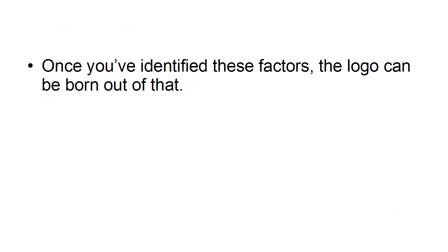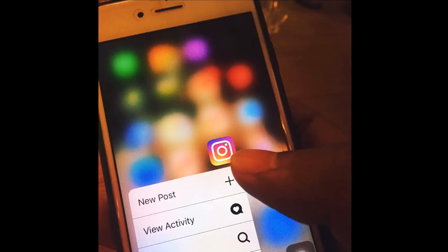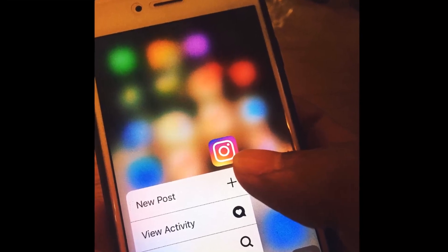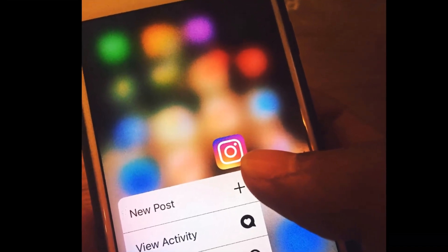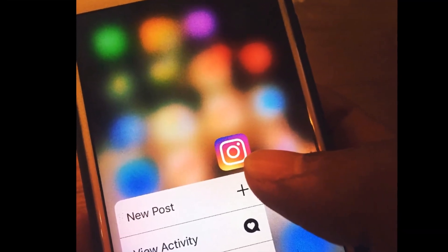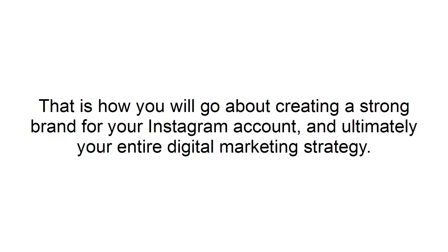Once you've identified these factors, the logo can be born out of that. Your job is to express that through your logo and your company name, so that someone who has no prior experience of your business can look at it and know right away whether you might have something to offer them. Make sure that all the images you post and all the text you write is in service of that same mission statement and focus, such that all your content and marketing material is pushing the same values and speaking to the same core audience. This is how you will go about creating a strong brand for your Instagram account and ultimately your entire digital marketing strategy.